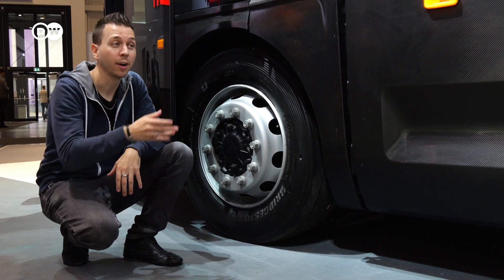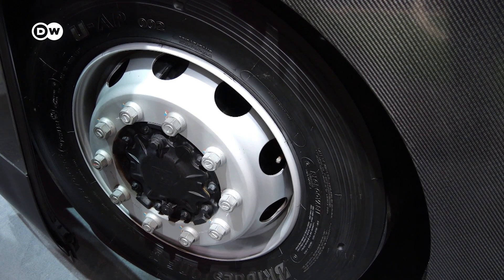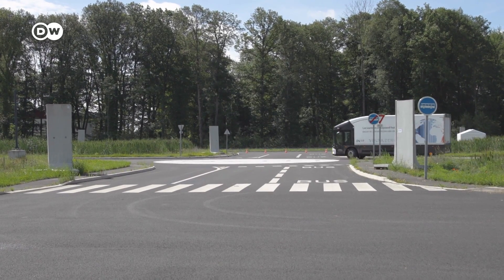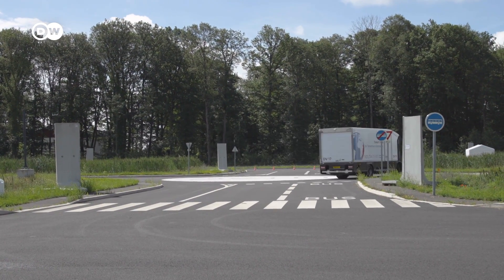Since the drivetrain of this truck is at the rear axle, the front axle has more space to move, and thus the complete vehicle is way nimbler than, for example, a diesel truck. Ditching the diesel combustion engine for a battery electric drivetrain allows for even more revolutionary design hacks.